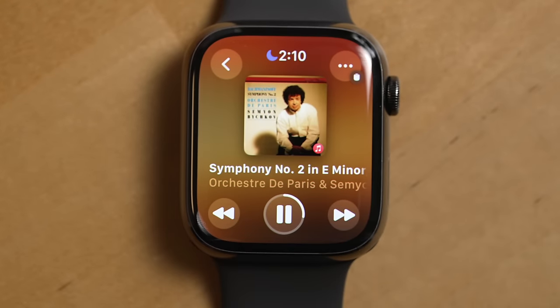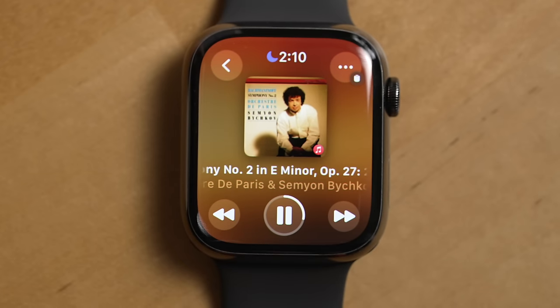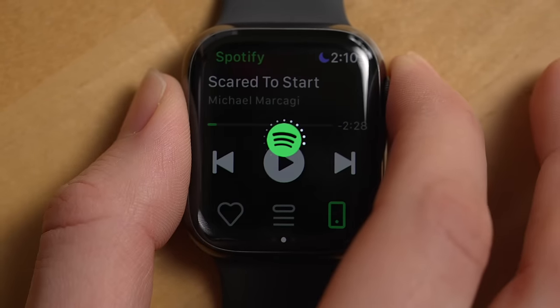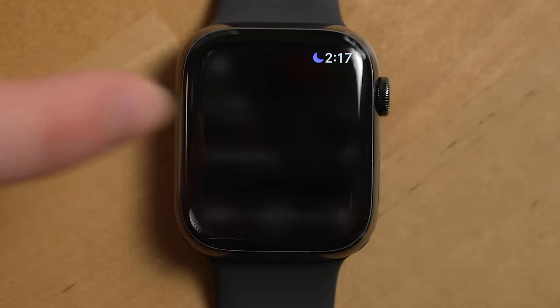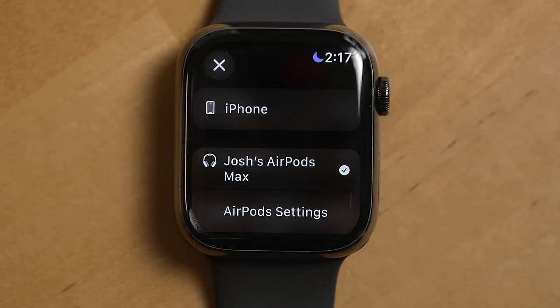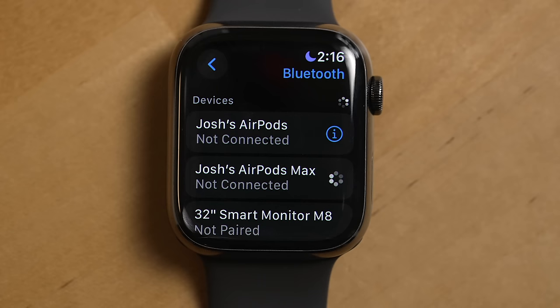Another huge thing I use this watch for all the time is media controls. You can use the Now Playing app to control media playing on your other Apple devices, or dedicated media apps like Spotify, Apple Music, and Pocket Casts. While I typically find playing media off my phone and controlling it with my watch to be the easier experience, you can directly play media off the watch and listen to it on your headphones — though I found this works best if you have AirPods because of their automatic switching feature.